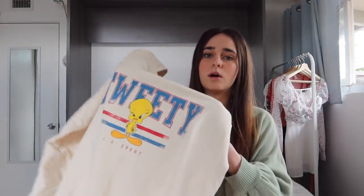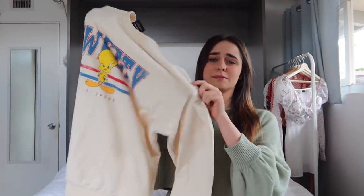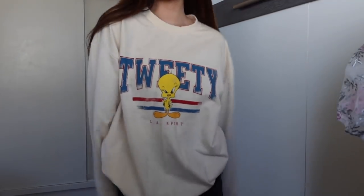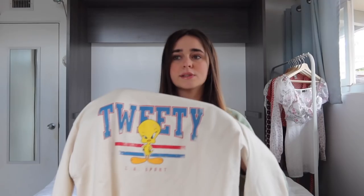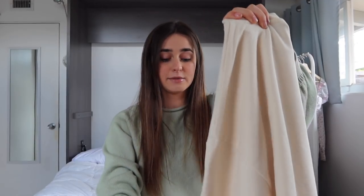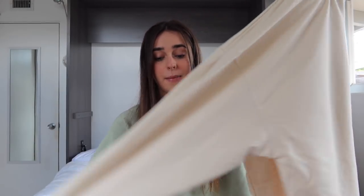Then I have this Tweety Bird crew neck, which I actually wore yesterday. I wore it to dinner with friends — obviously not a fancy dinner — with some shorts and white sneakers. Tweety Bird is actually my favorite Looney Tunes character. Princess Polly has a whole Looney Tunes collection with a few different crew necks. I had them all in my cart debating which to get, and I decided on this one.